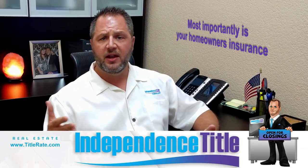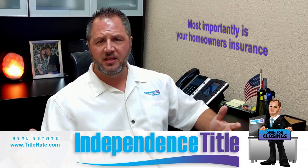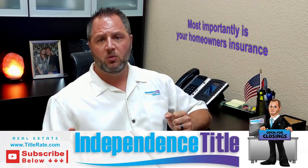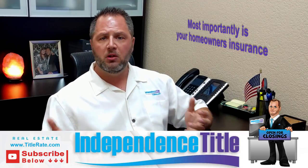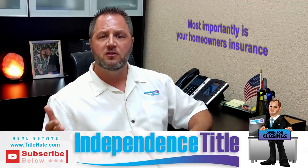Most importantly is your homeowner's insurance, because that's the largest amount of claims we see here in South Florida. I've had my 2-20 homeowner's insurance license for many years. Although I don't sell insurance, I have a very thorough understanding of how the process works, and the first thing insurance adjusters are going to ask for is the insurance policy.